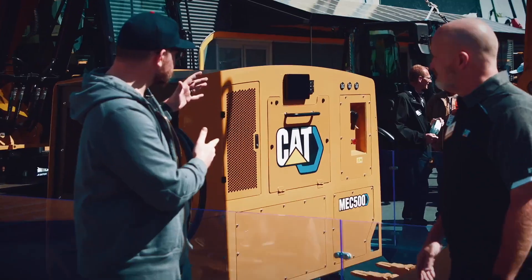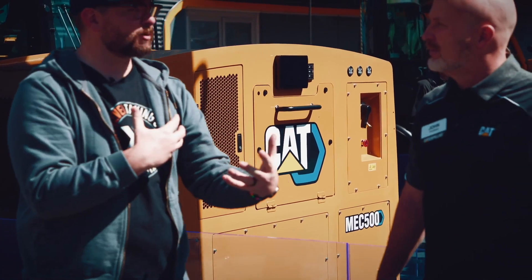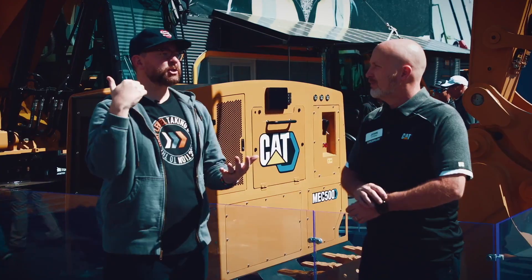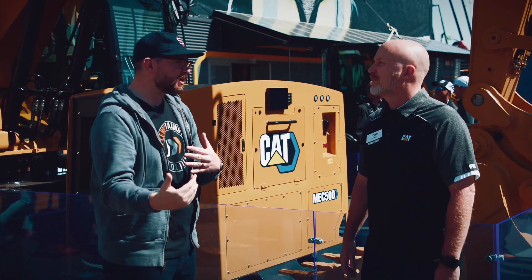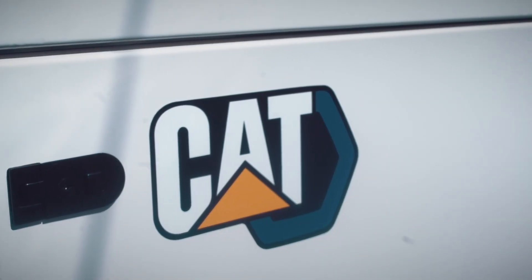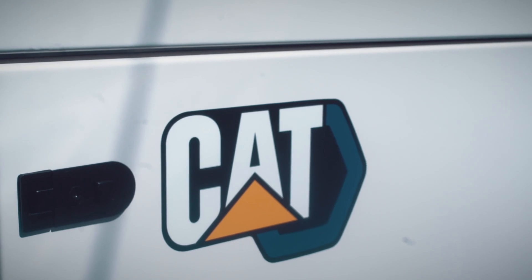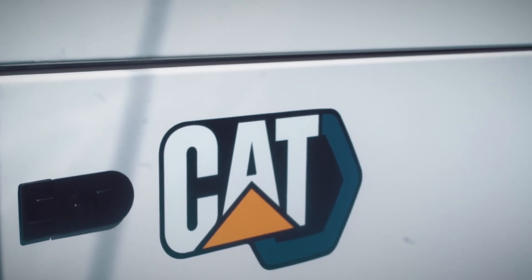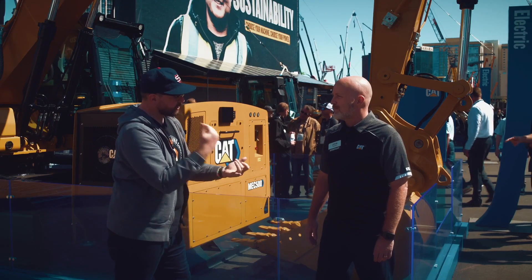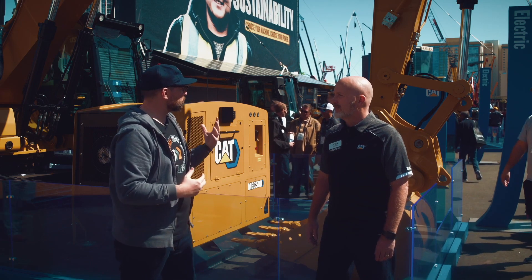What we have behind us is one of the amazing examples of what you guys are working on in terms of trying to puzzle out electrification — how to make sure that customers can adopt this technology without missing a beat. You also have four electric machine prototypes here, unveiled at Bauma. So we have the whole look at the future here. On the charging side in particular, what are some of the biggest concerns customers have been voicing, and what are you working on?